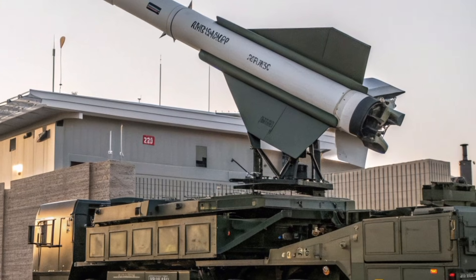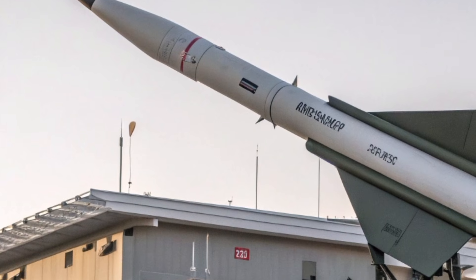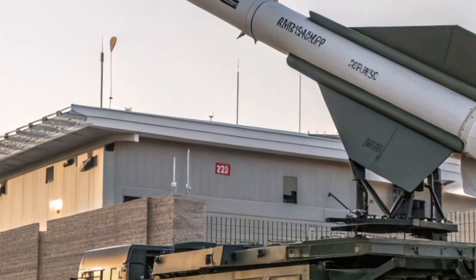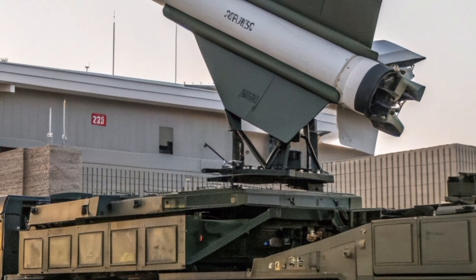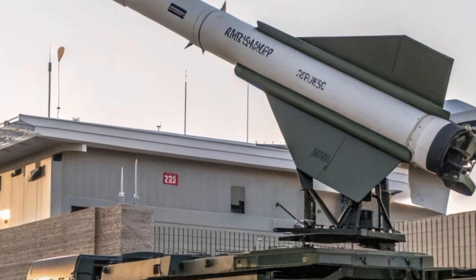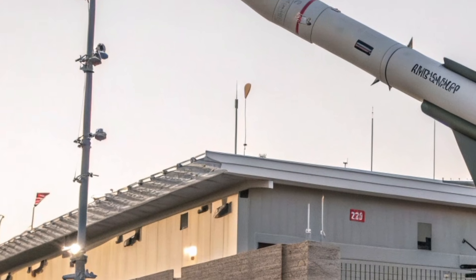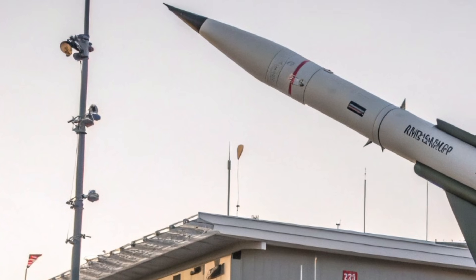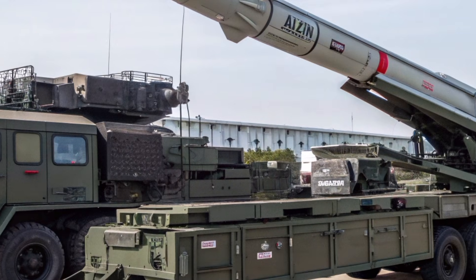The Thunderbird 2027 has been developed with one main goal in mind: giving UK ground forces a long-range, mobile, and highly accurate anti-air shield that can keep up with rapid deployment units. The original Thunderbird missile of the 1950s was massive, static, and limited by the technology of its era. But this 2027 version is compact, fast-reacting, digitally guided, and completely network-enabled.